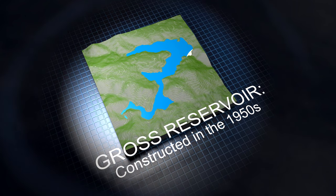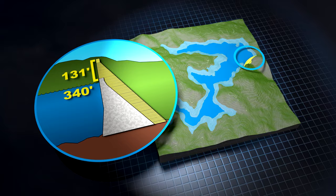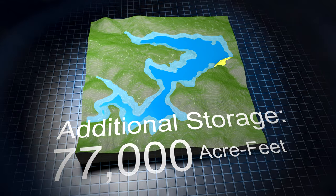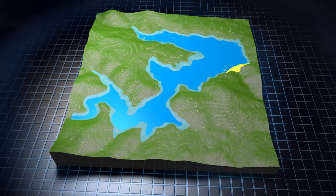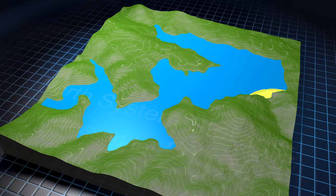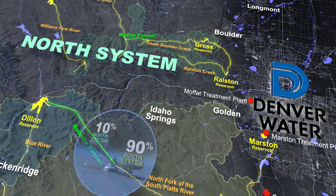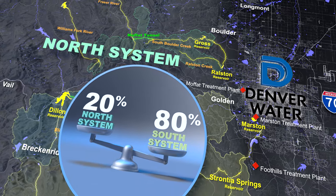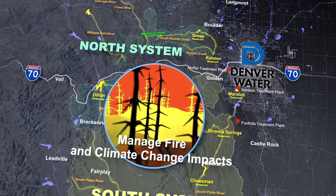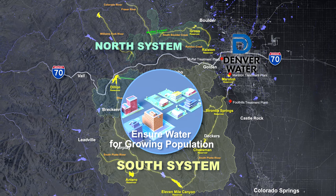Gross Reservoir was originally designed and built in the 1950s to be expanded in the future. Raising the dam 131 feet will allow Denver Water to store an additional 77,000 acre-feet of water. This doubles the percentage of Denver Water's storage located in the north system, increasing its share to 20% of total system storage, enhancing our ability to weather crises, and reducing pressure on the south part of the system. Adding storage in the north system helps balance the entire system and benefits all customers by providing flexibility to conduct maintenance and repairs, helping manage the effects of fires and climate change, protecting from water shortages, and ensuring water for a growing population.